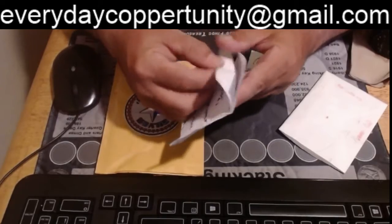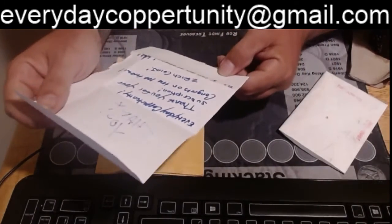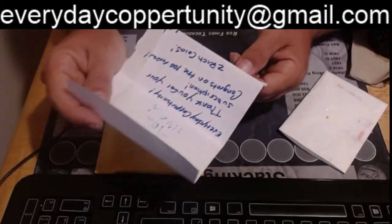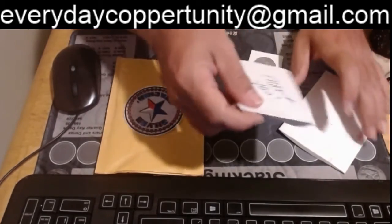First from Zrich, we have a note that says 'Everyday Coppertunity, thank you for your subscription. Congrats on the 100 Gaw win, Zrich coins. P.S. I ran out of staples.' Which is why he put so much tape on the package. No worries at all.